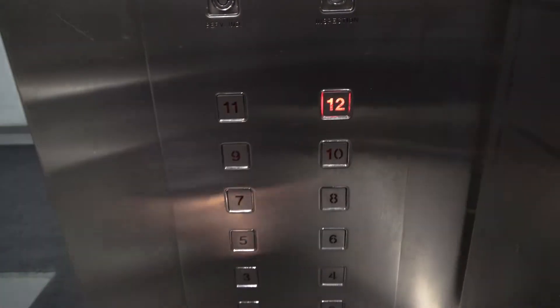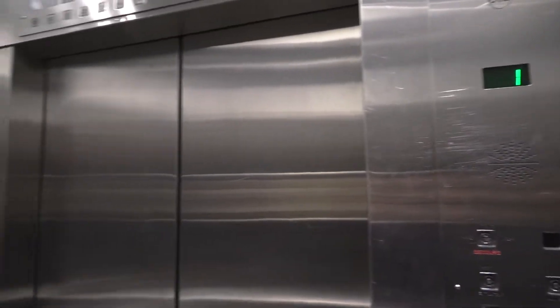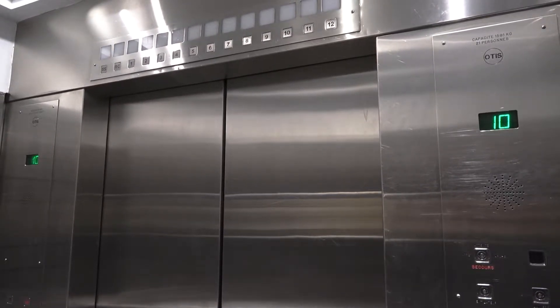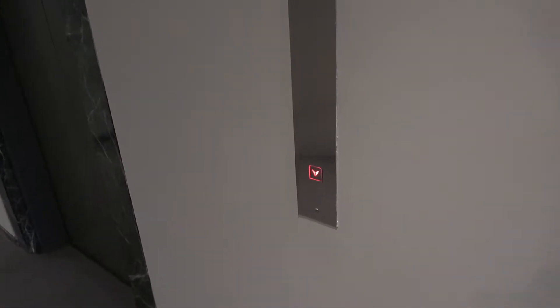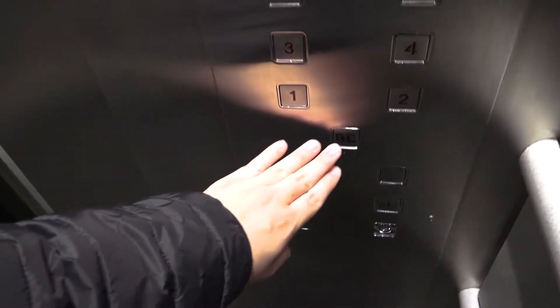Otis, go up to 12. Here we are in 12. Generic lantern up here. These used to be Otis signal control. This building was built in like the 40s RC.